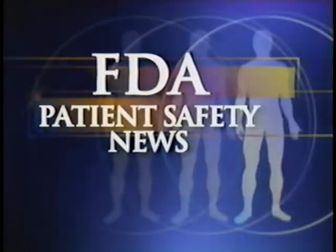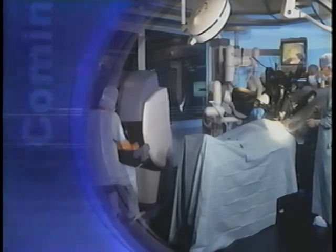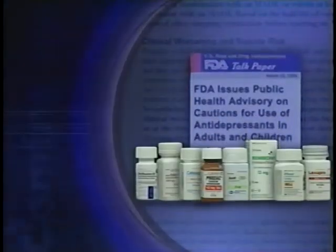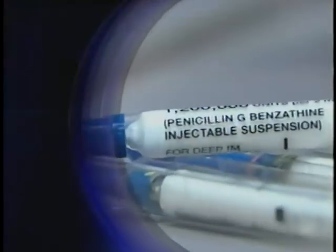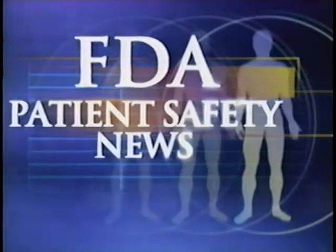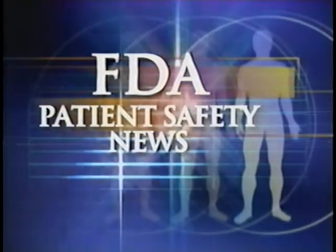This is FDA Patient Safety News. In this edition: a robot-like device to help in bypass surgery, new warnings in the labeling of antidepressant drugs, more recalls of patient lifts, and how to avoid mistakes when injecting long-acting penicillin. These stories and more on this edition of FDA Patient Safety News. Welcome to the program. For the U.S. Food and Drug Administration, I'm Mark Barnett, and I'm Anita Rayner.